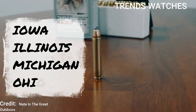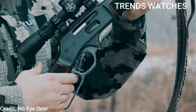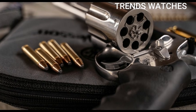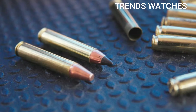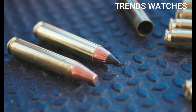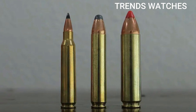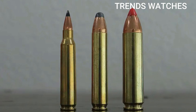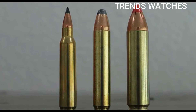Number 4: 350 Legend. The 350 Legend is a modern straight-wall cartridge introduced by Winchester in 2019, specifically designed for deer hunting in states that require straight-wall rifle cartridges. It delivers impressive terminal performance with low recoil, making it a great choice for short to mid-range hunting, especially in the Midwest and similar regions.